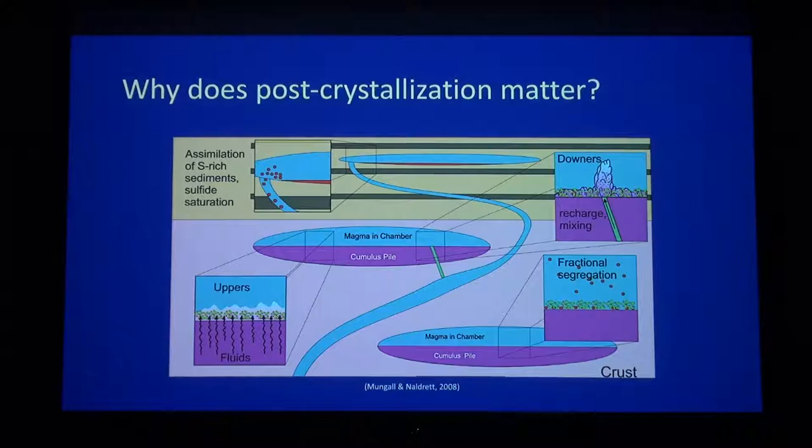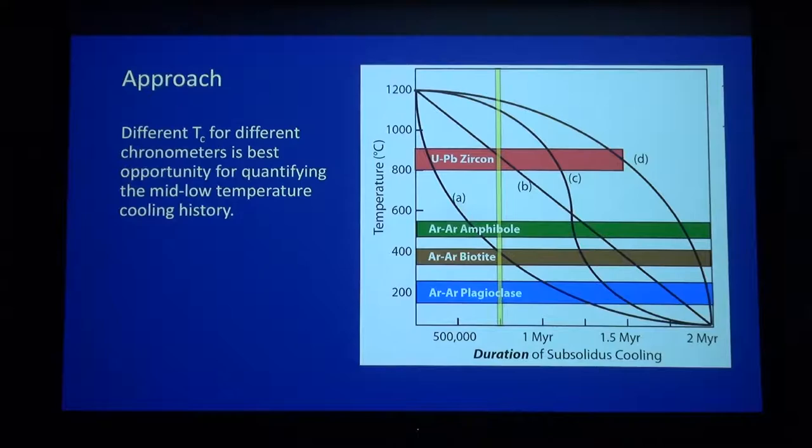If you care about paleomagnetism and stuff that happens around the Curie temperature at 580 degrees, you should really know something about the subsolidus cooling regime of the body you're investigating. So that's what we want to do — we want to deduce what the thermal histories are of these layered mafic intrusions, from the crystallization temperatures down through lower temperatures. And we're going to do that using geochronology, and more importantly, the fact that different chronometers have different closure temperatures.